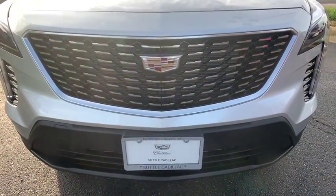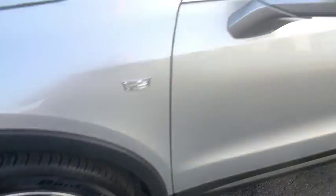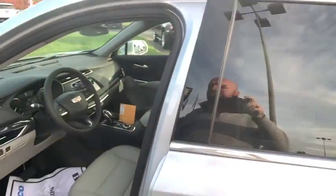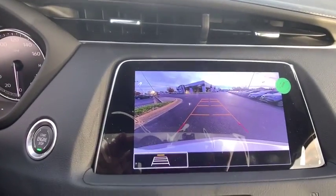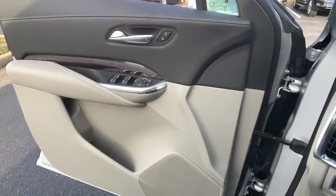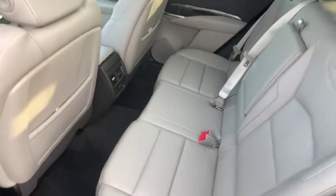Wouldn't you look great in this vehicle? Stop in today and see for yourself. Have a good one.